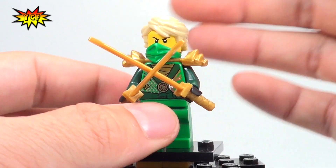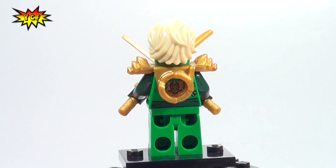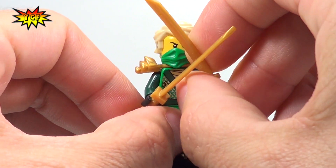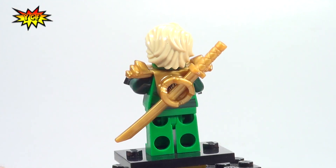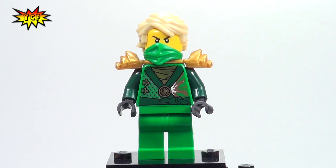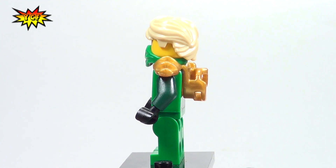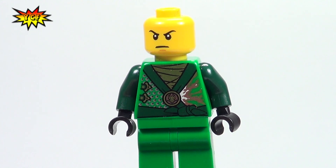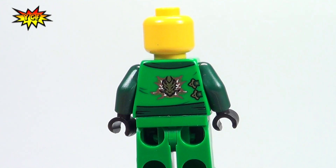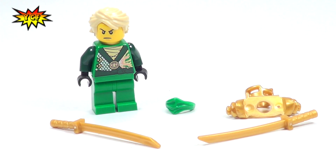So all these 2014 Ninjago figs, we're going to get hair pieces for the first time. He does come with the two swords here, and that's what it looks like being held there in the back. You'll notice that we also get the green scarf. The arms are a different shade of green than the rest of the body and torso. Here's a better look at the front torso printing and the back torso printing. Notice no back head printing. Here is Lloyd, just so you can see all the accessories that you get with the minifigure.